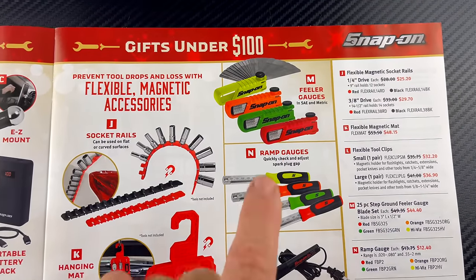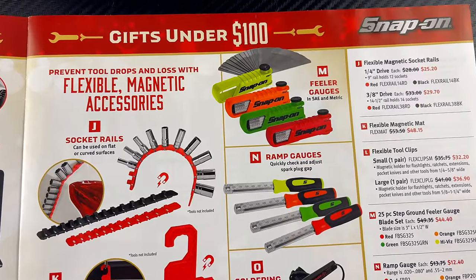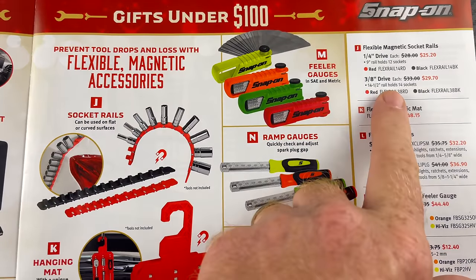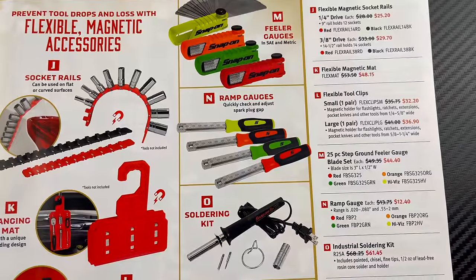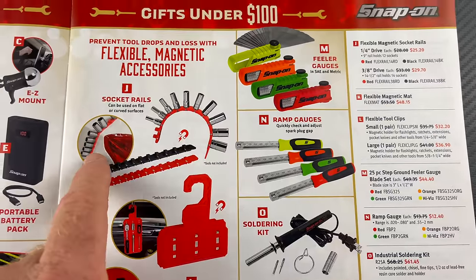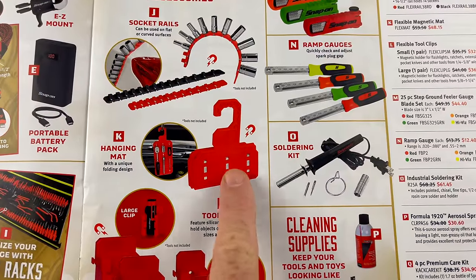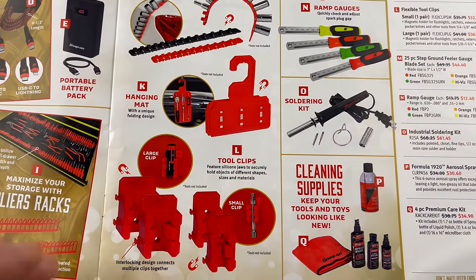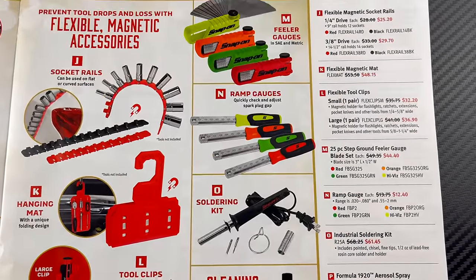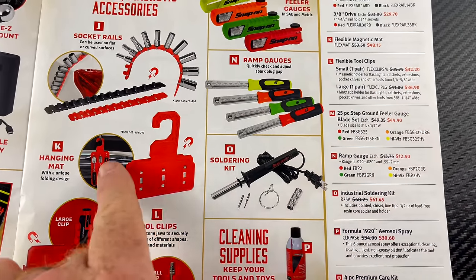On the next page, feeler gauges that work kind of like the old hex keys — you just flip them out — are $25 to $29 a piece. They have the ramp gauges for your spark plugs at $12.40 a piece. You've also got magnetic accessories: socket rails, a hanging magnetic mount, a mat, and large clips you can hang on your boxes — about $32 to $36 bucks for the small and large pads.